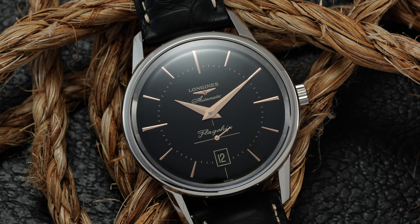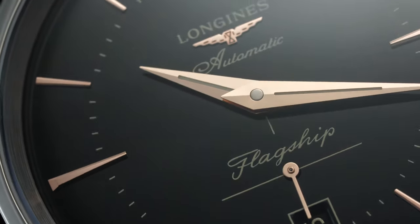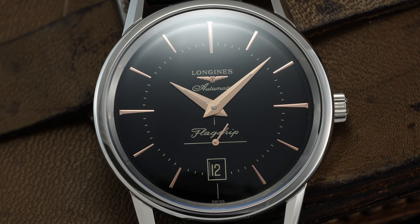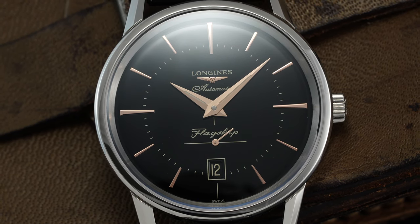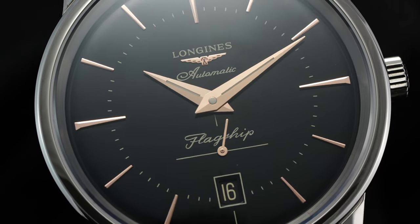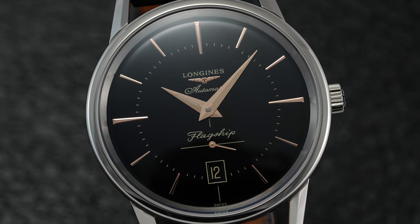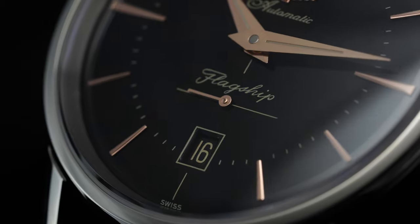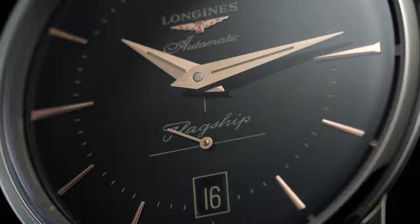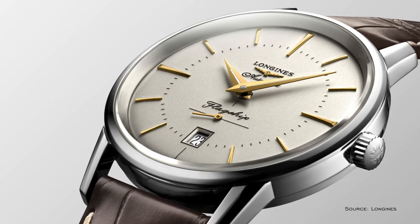Thanks to their vast historical collection — which you can learn more about in the video we'll link in the description, where I visited their museum and headquarters — they're able to use genuine vintage inspiration to influence their modern designs. This approach is specifically true of the Longines Flagship Heritage, a watch borrowing both a name and design from its original 1957 launch, which garnered popularity with both men and women. Revived in 2017, it's available in either a creamy off-white or black dial and offers a faithfully classic dress watch design priced under $2,000.